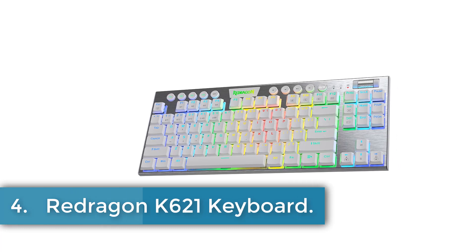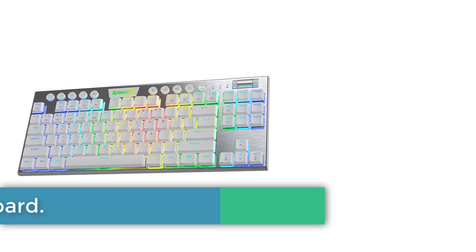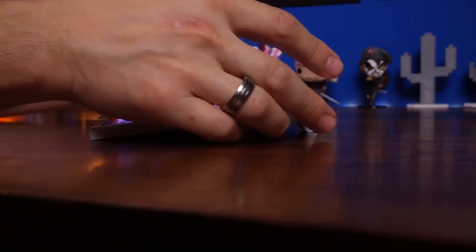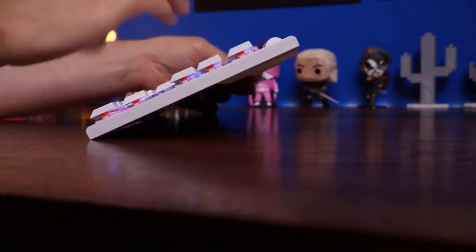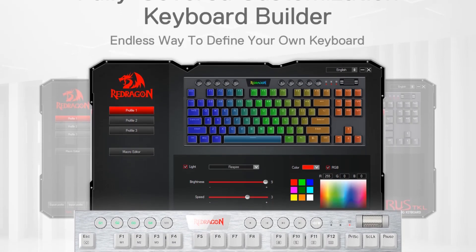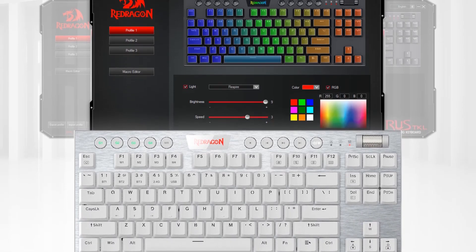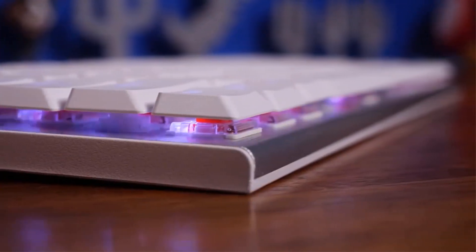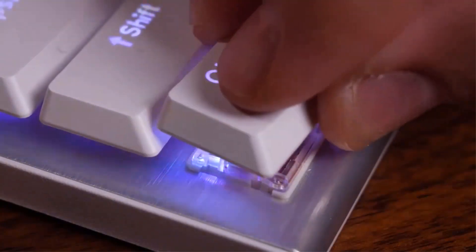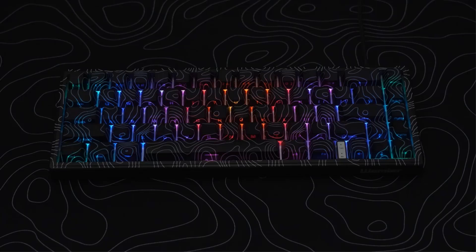Number 4: Redragon K621 Keyboard. The Redragon K621 is a versatile mechanical keyboard designed for both gaming and general use, featuring a compact tenkeyless layout with 87 keys. It employs a three-mode connection technology that allows users to seamlessly switch between USB-C wired, Bluetooth 3.0, 5.0, and 2.4 GHz wireless modes, ensuring a reliable, low-latency connection across various devices. The keyboard integrates RGB multicolor backlighting and offers convenient features such as on-the-fly macro keys and a dedicated media control area, enhancing user experience for both work and leisure.